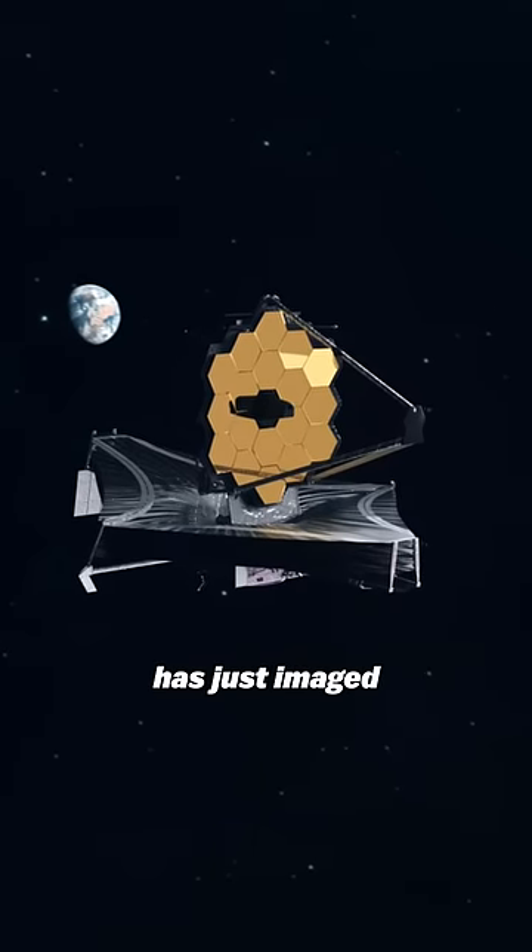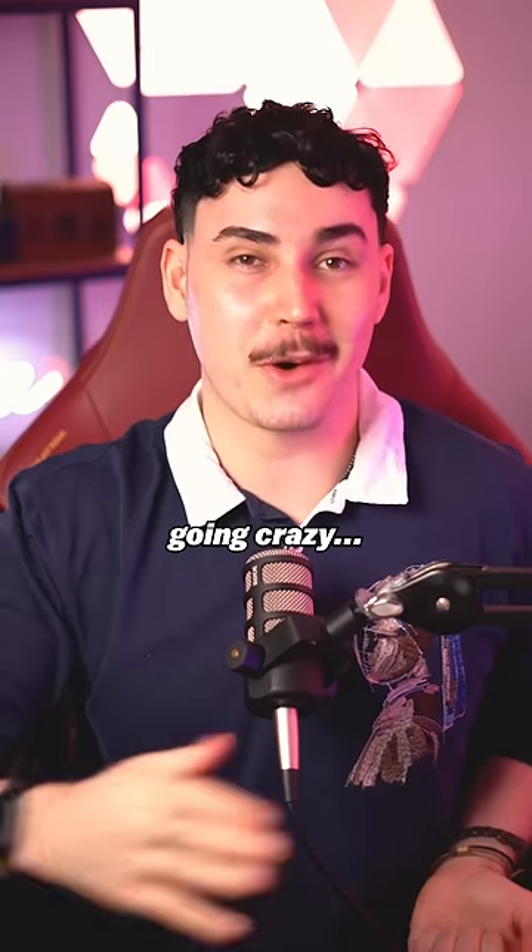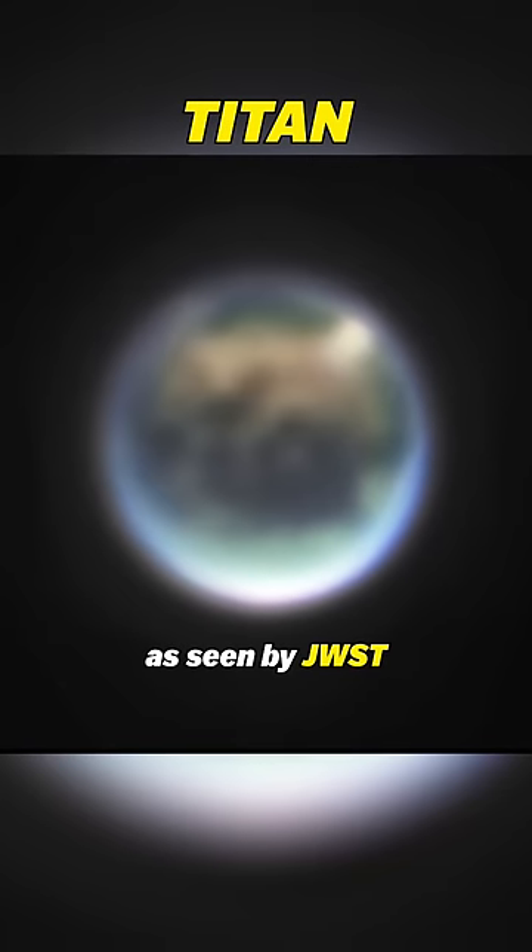The James Webb Space Telescope has just imaged one of Saturn's moons, and it has the scientific community going crazy. This is Titan, as seen by JWST.